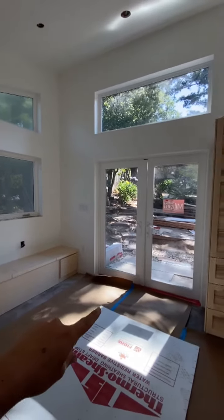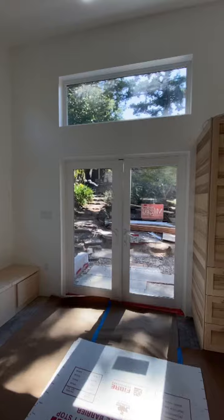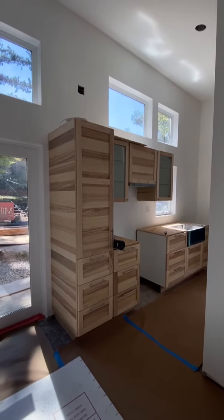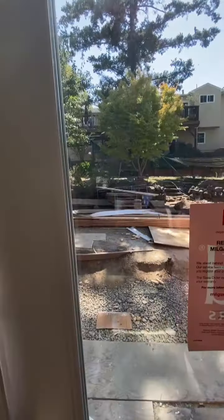There'll be a table here and then we have the doors that open out. Again, the beautiful clerestory windows — loving the light. And our fun hickory kitchen. Let's just go outside and I'll show you the outdoor siding.